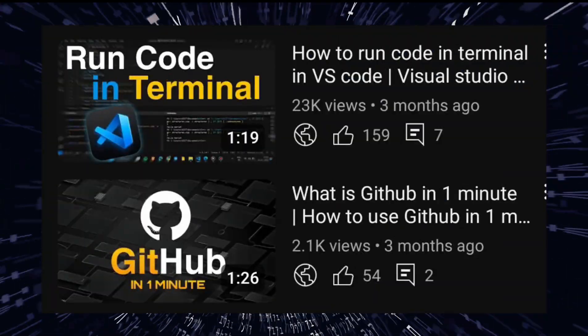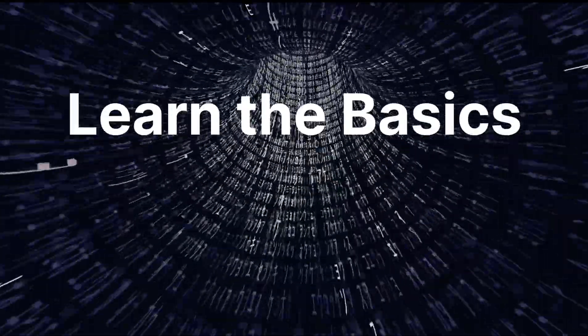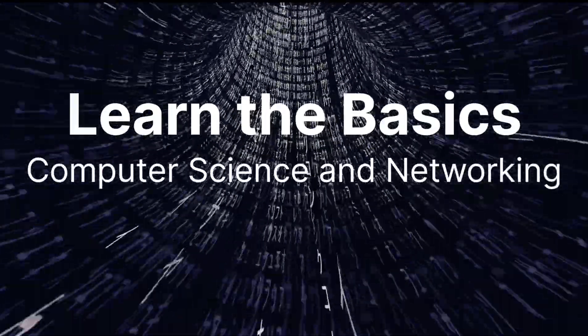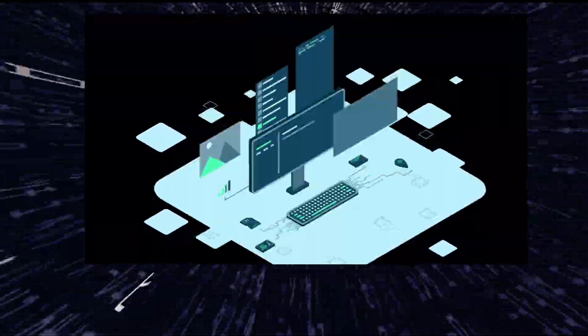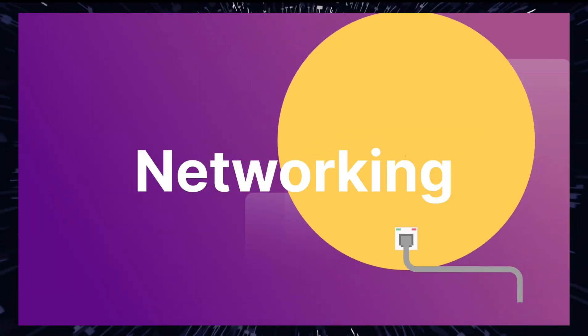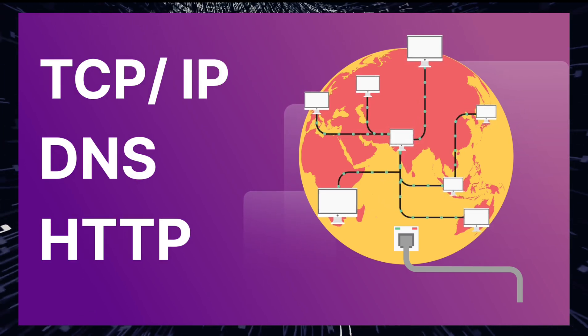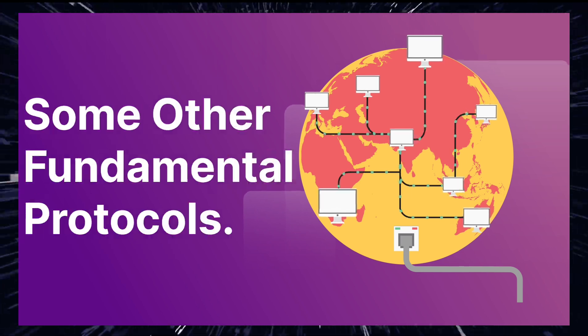Here are steps to get started on a career in ethical hacking. First, learn the basics of computer science and networking. Start by gaining a solid understanding of computer systems, operating systems, and networking. This includes learning about TCP, IP, DNS, HTTP, and other fundamental protocols.